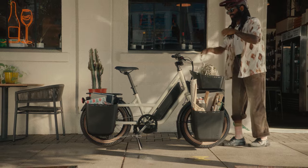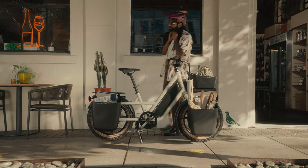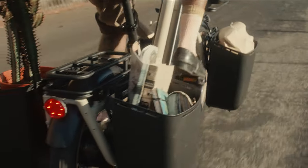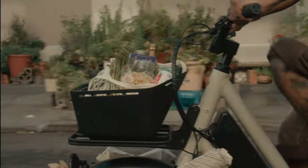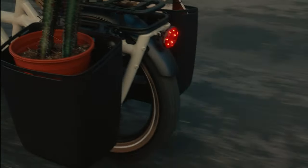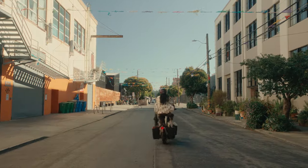Globe represents a new category of e-bike for Specialized. The Haul ST and LT bridge the gap between a commuter e-bike and a car. These fully customizable electric bikes have a total capacity of over 400 pounds, with a range of 20 to 60 miles depending on assist level and terrain.